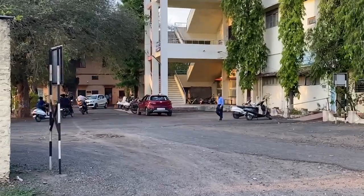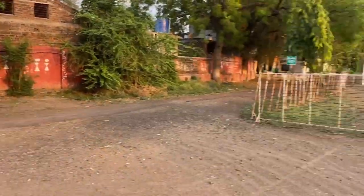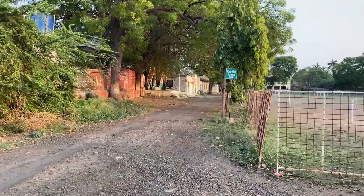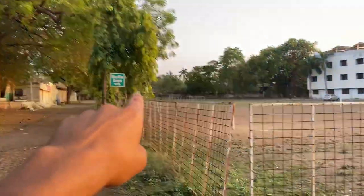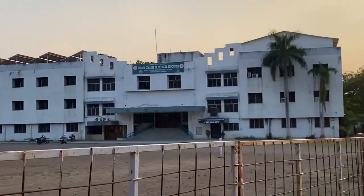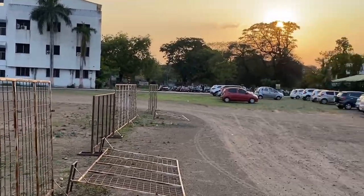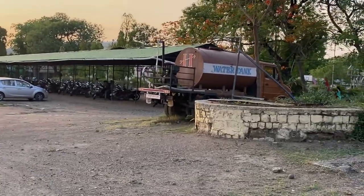This is our library, and across from it the hostels start. This is the first-year hostel. Over there is the main building where the theory classes are held, and underneath it there is also a library — so there are two libraries in this college. The rest is parking.